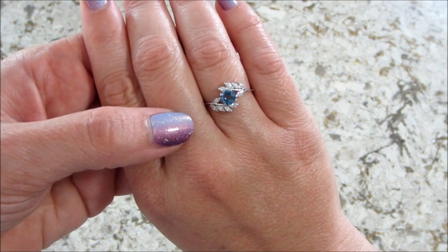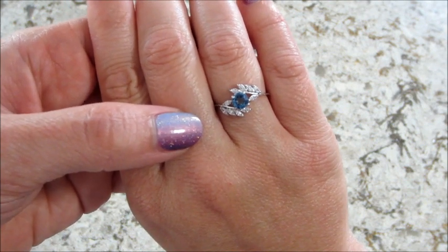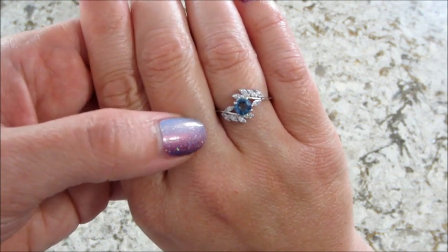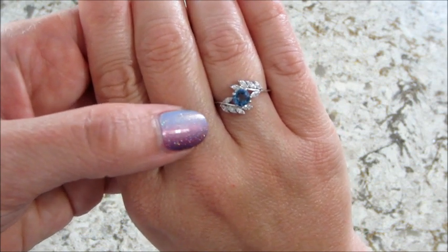This is very pretty. I like this much better than the last ring that I got. If you want to see my last winning ring, just search 'mama mittens winning ring Fragrant Jewels' and it will come up. Thanks so much for watching — bye guys!